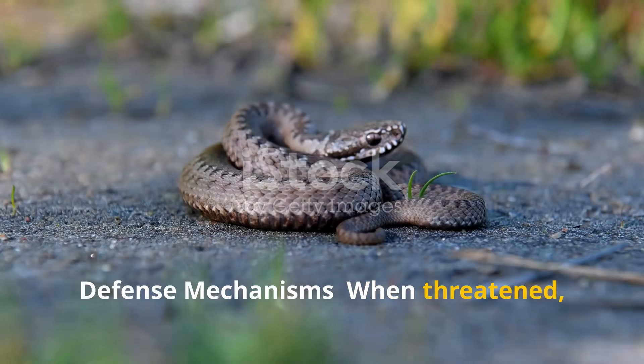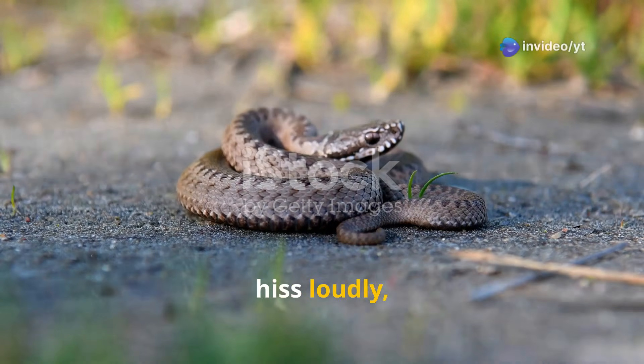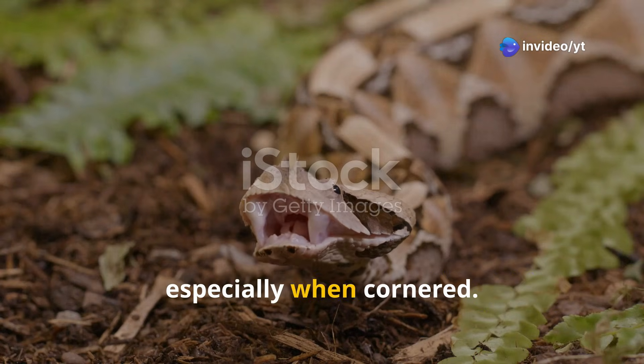When threatened, a Russell's Viper may flatten its body, hiss loudly and raise its head in an alert posture. They have been known to strike quickly, especially when cornered.